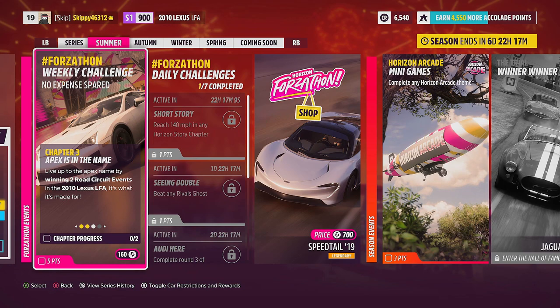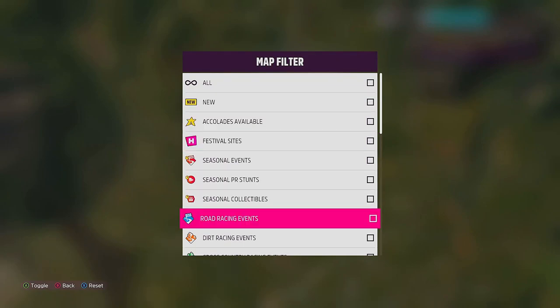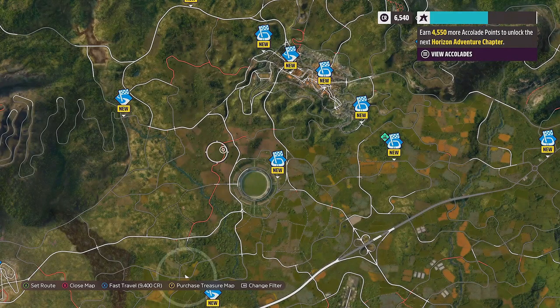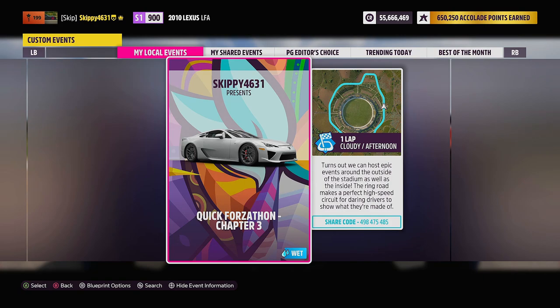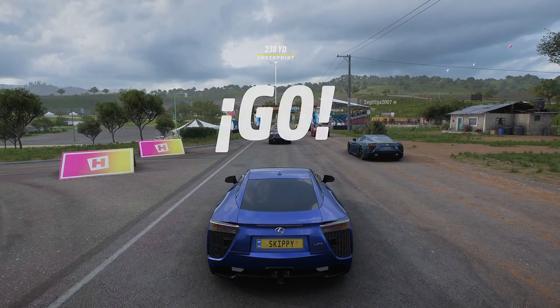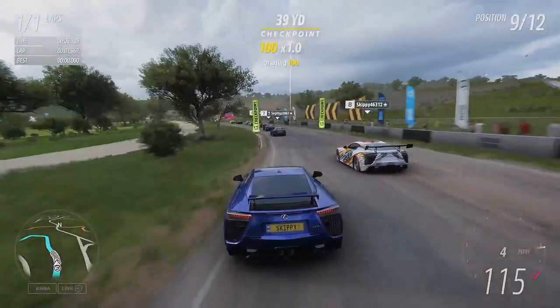Chapter 3: Apex is in the Name. Live up to the apex name by winning two road circuit events in the 2010 Lexus LFA — it's what it's made for. Head into your map and filter by road racing events to make them easier to find. I'm using Estado circuit, where I've created a blueprint race called Quick Forzathon Chapter 3: one lap in length, locked to average driver cars and the Lexus LFA. Share code 498 475 485. Race number one, just one lap — let's go for the win.